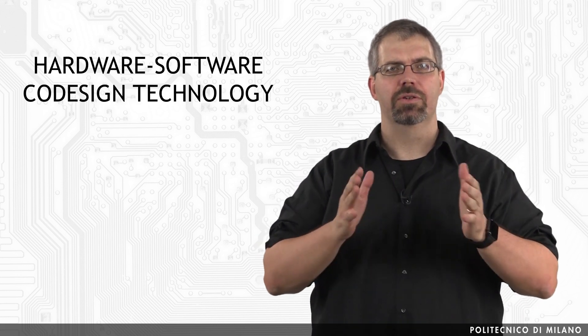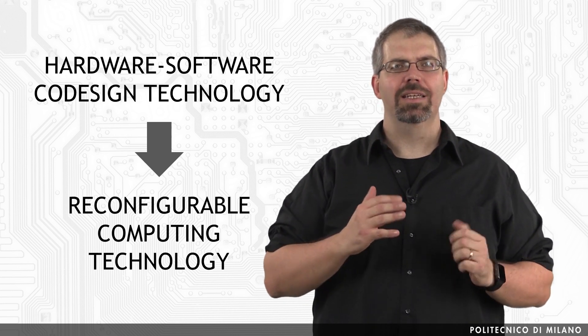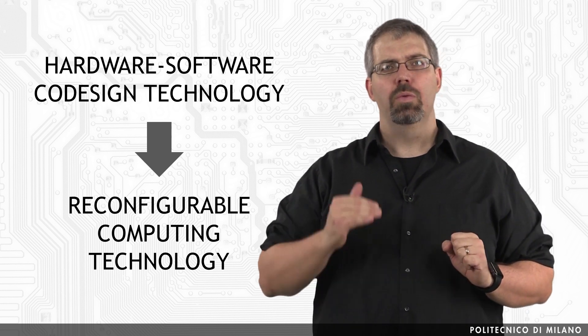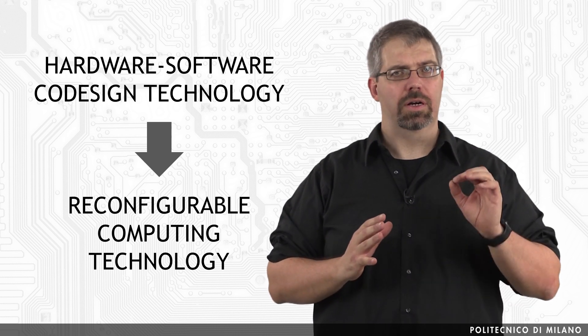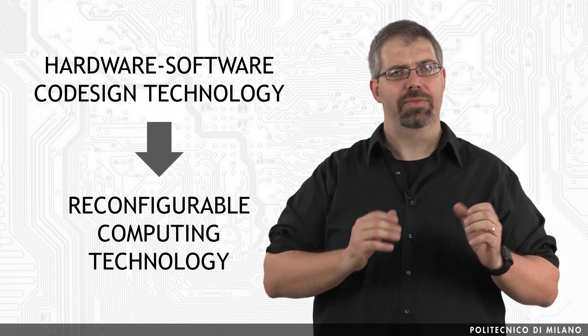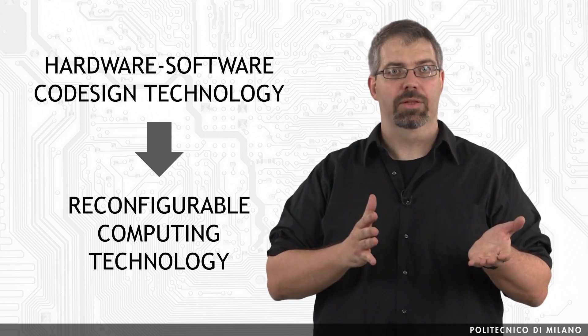To understand the development and benefits of reconfigurable computing, an important perspective is to view it from the transition of the hardware-software co-design technology to the reconfigurable computing technology. Co-design is a research area that highlights a unified view of hardware and software, which requires a system design methodology different from the classic design. Formerly, this unified view could only be provided by co-simulation platforms that struggled to cope with the large difference in simulation speeds of hardware and software.